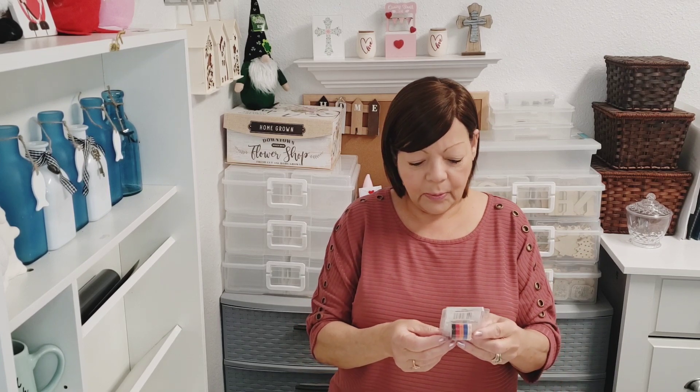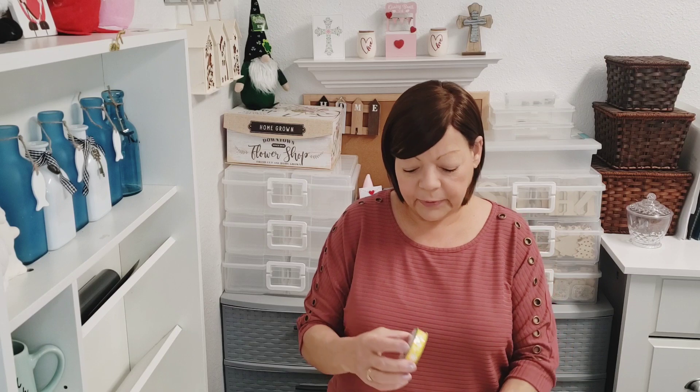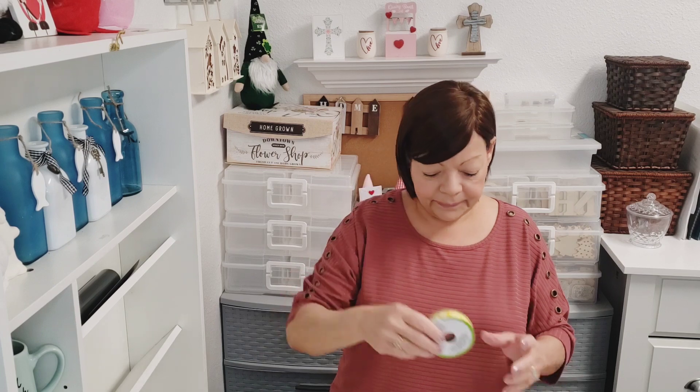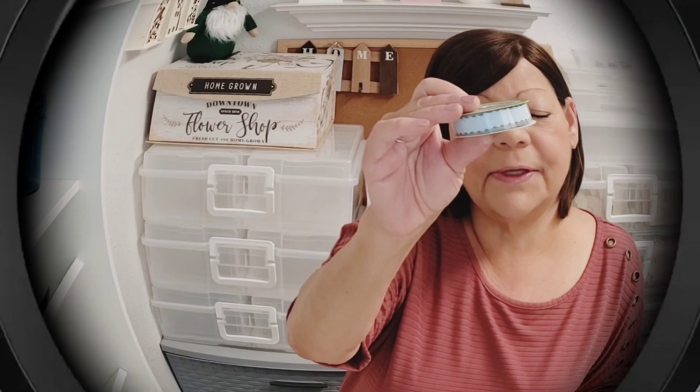I'll also be giving away this cute little washi tape — they call them deco tape, you get five pieces in there. I'll be giving away ribbon — this one says 'gnomes ribbon,' I don't see any gnomes on it, but it's a really pretty yellow with flowers and swirls. And then the other ribbon is the twill stitch ribbon in the color blue — I think that is so pretty.